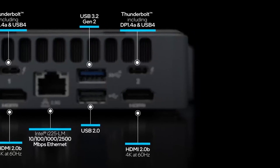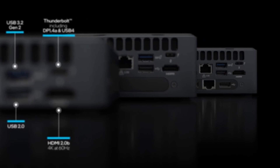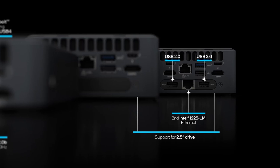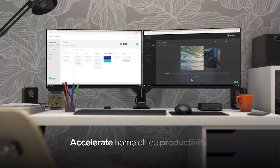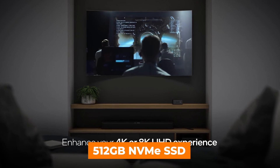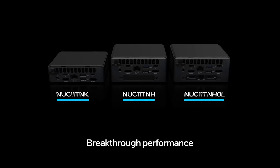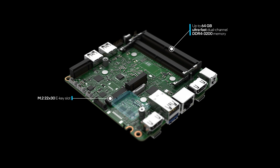The Iris Xe graphics ensures excellent visual performance, making it suitable for tasks like photo and video editing, as well as light gaming. Whether you're a professional looking for a compact workstation or a power user seeking a versatile computing solution, the Intel NUC 11 Panther Canyon delivers. The mini PC is equipped with 16GB of RAM and a spacious 512GB NVMe SSD, offering quick multitasking capabilities and ample storage space. You'll experience speedy load times and seamless performance. Connectivity is top-notch, featuring Wi-Fi 6 and Thunderbolt 3.